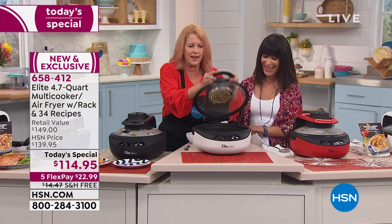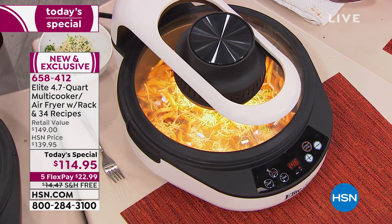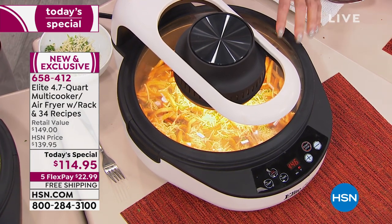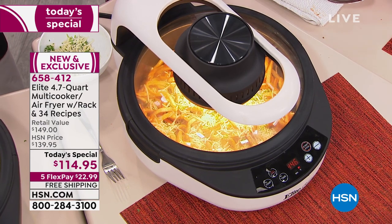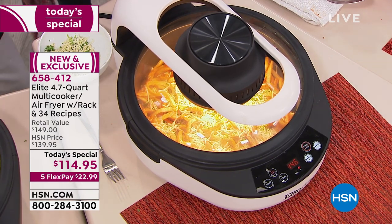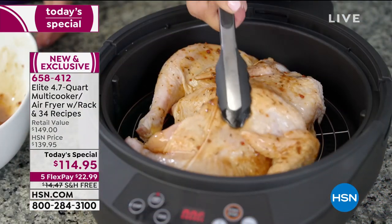That's what you'd get at restaurants — their specialty french fries with cheese. Come on, now we're going to melt it — and automatically, didn't do a thing. I love that you have a clear window so you can watch what's happening. Unlike other air fryers that are dark, when you open them up you lose all the steam and heat. That is so fabulous.